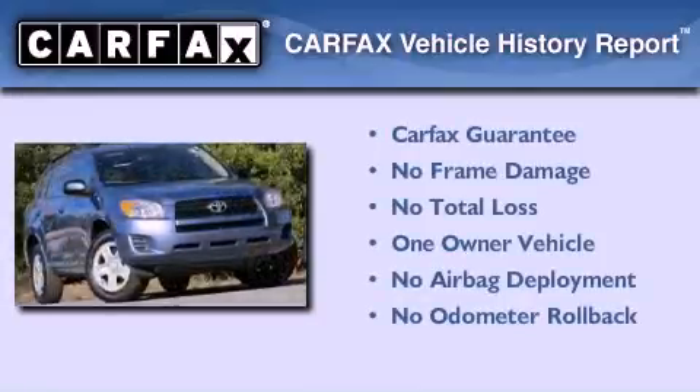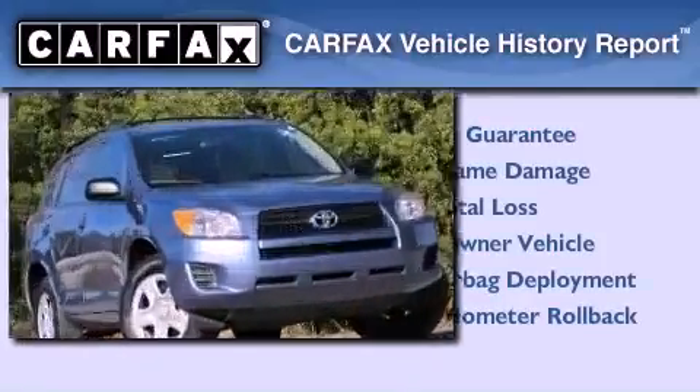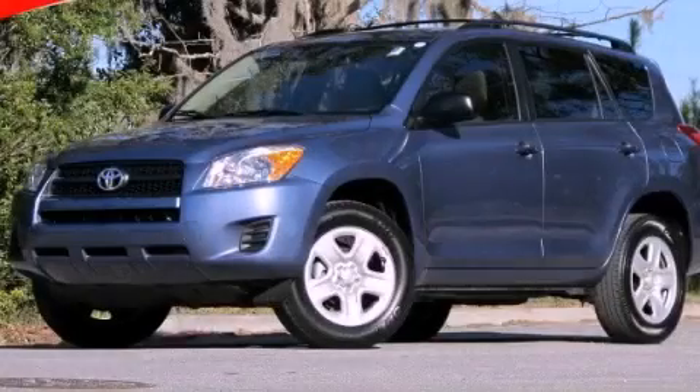This crossover has had only one owner, and it qualifies for the Carfax buyback guarantee. Contact us today to arrange your test drive.